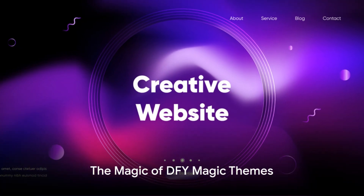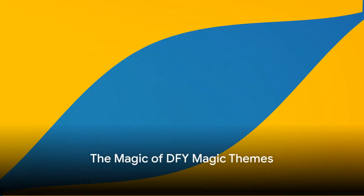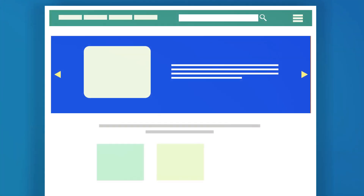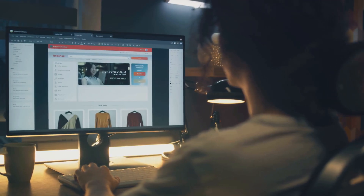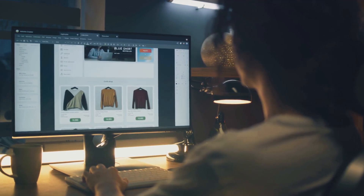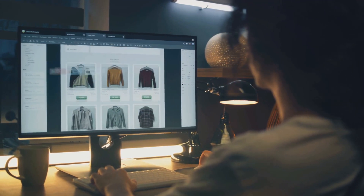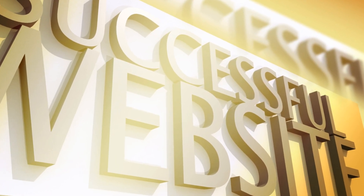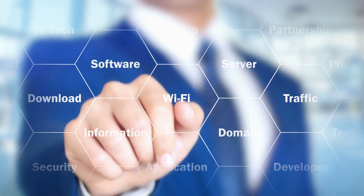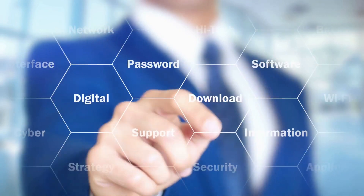Now let's recap the magic of DFY Magic Themes. First, you have a treasure trove of pre-configured themes at your disposal. These aren't your run-of-the-mill designs but professionally crafted themes that make your website stand out from the crowd. Second, you have expert guidance at your side — no need to feel overwhelmed or confused. With DFY Magic Themes, you have a roadmap to success.